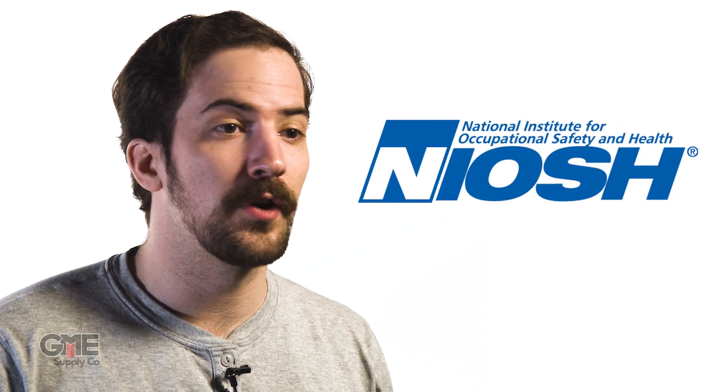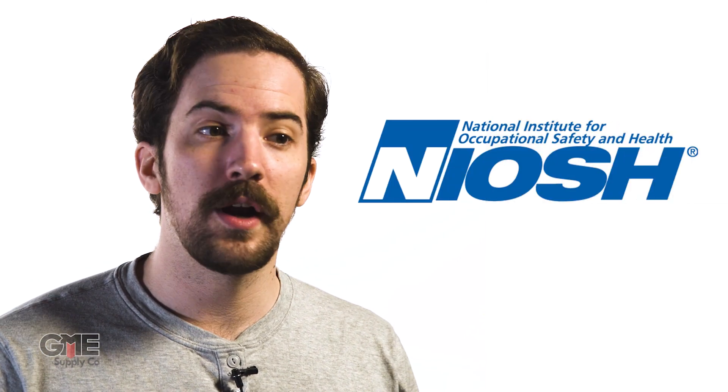I'm Connor with GME Supply and we want to take a moment to briefly explain what an N95 respirator is and how it differs from other face masks and respirators. In the United States, we have a governing body that determines classifications for respiratory protective devices. This group is called the National Institute for Occupational Safety and Health, or NIOSH for short.